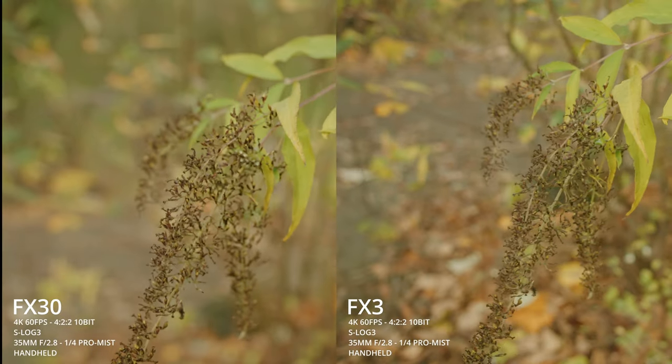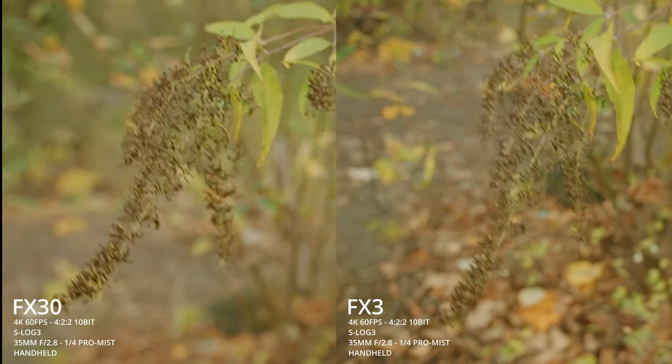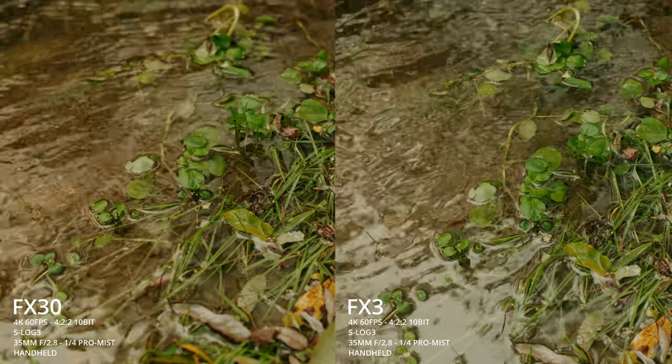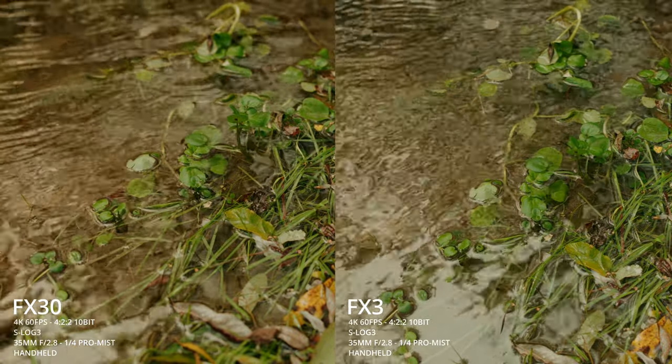Probably the most exciting reason to choose the FX30 over the FX3 is its higher resolution. Internally both cameras record the same codecs and resolution, but the FX30 oversamples from a 6K image, which produces a much more detailed image compared to the FX3's. Not everyone cares about having a sharper image — that's fine, it depends on stylistic choices and the type of work you're doing. But if you're doing product-type work, you definitely want a sharper image, and if sharpness matters to you the FX30 is definitely a good choice.